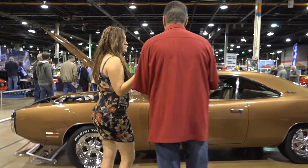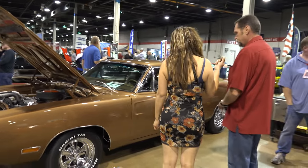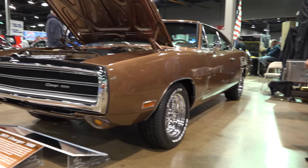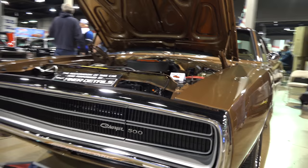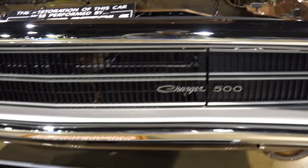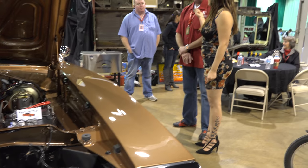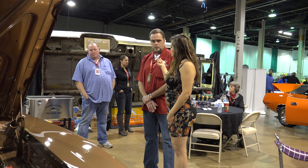This right here is a 1970 Charger 500. It's T5 copper with a buckskin interior. It's a factory 383 car. William Robinson is here — it's the first time he's seen it since we restored it. He's from Dayton, Ohio. He had bought the car, brought it to a couple of different shops, they basically messed him over, then brought it to our shop and we did a complete restoration on it. This was a three-year project.